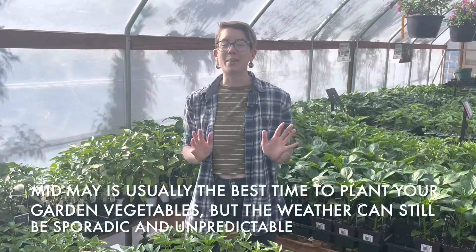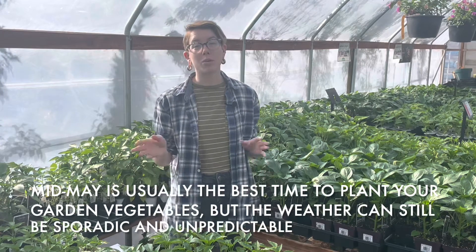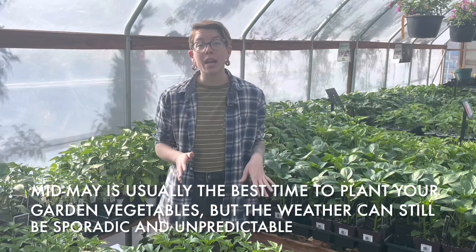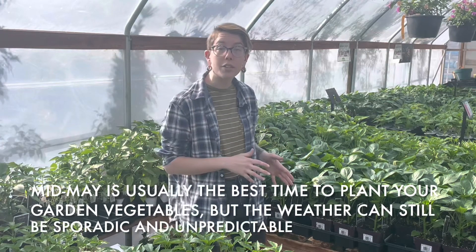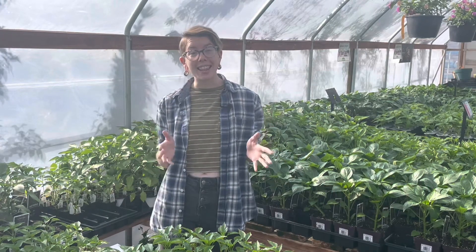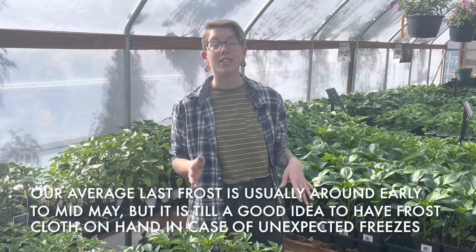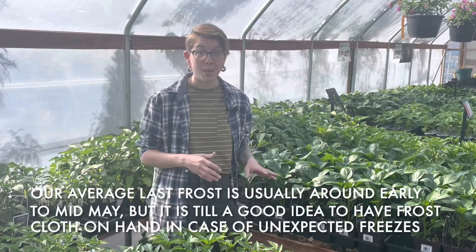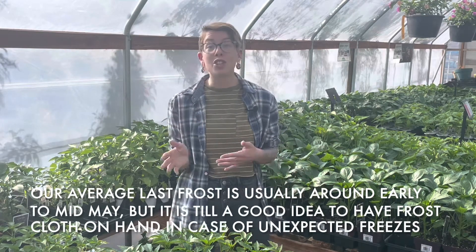We may have some unpredictable weather here in Colorado, especially throughout May and even the beginning of June, and a great time to plant your veggies in your garden is in that time period. Even though our last frost day is usually in mid-May, we can still experience freezing temperatures even up until June.